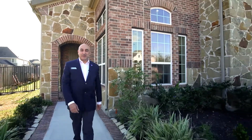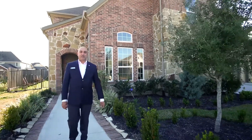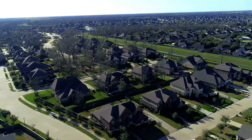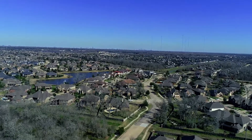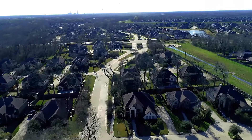Hi, this is Raj and I'm with the Seth Brothers team at eXp Realty. Today we're at 5507 Pekin Field Drive in Missouri City. This amazing east-facing home sits on a large oversized cul-de-sac lot in a gated section of the top-selling masterplan community of Siena.